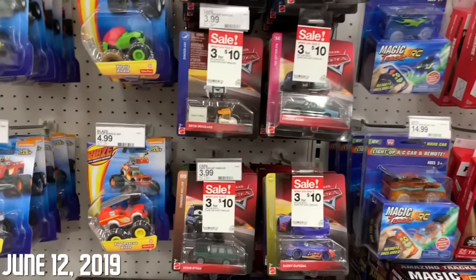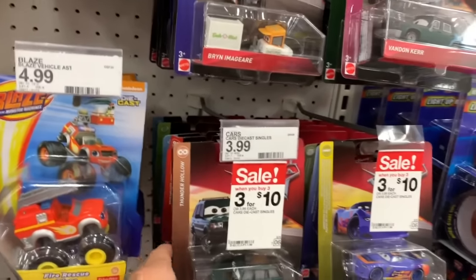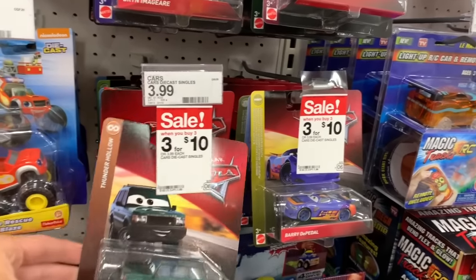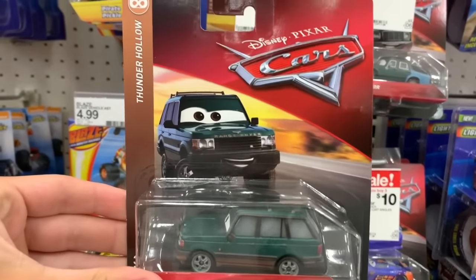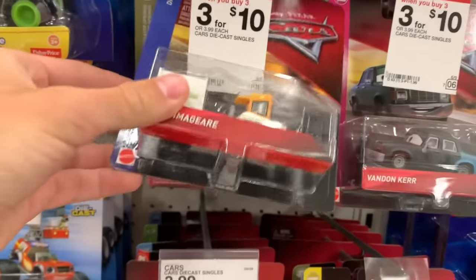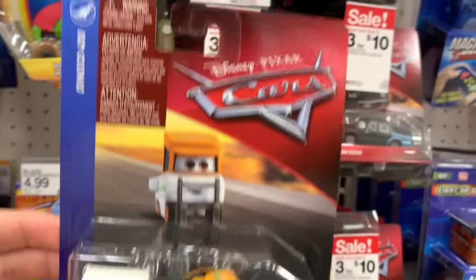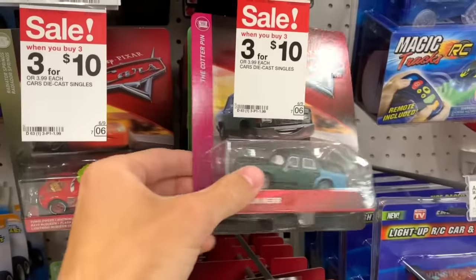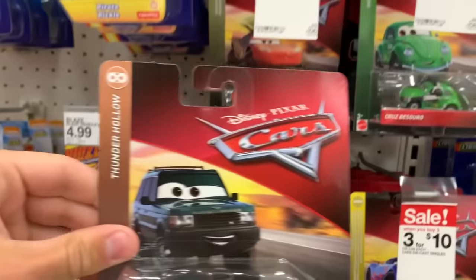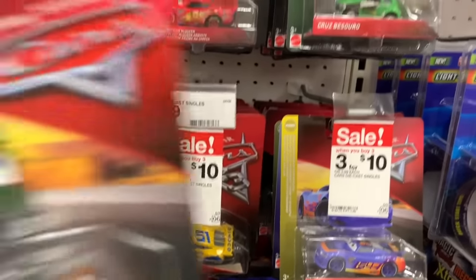I was so close to just not coming to this store at all. I didn't think they'd have anything because I haven't heard of anybody finding really new cars here at Target - more so Walmart. But I am so glad I came. They have a full Case M here, which is the newest case of 2019 singles, so we have Brin, Imager of course, the Taco Mint, Piggy, Vanden Kerr. I am pumped about this. I am so glad I decided to stop here.